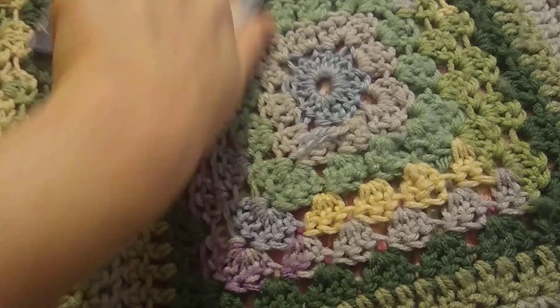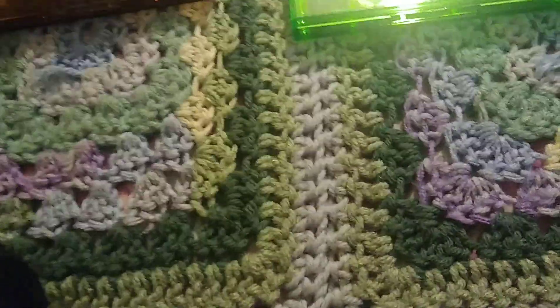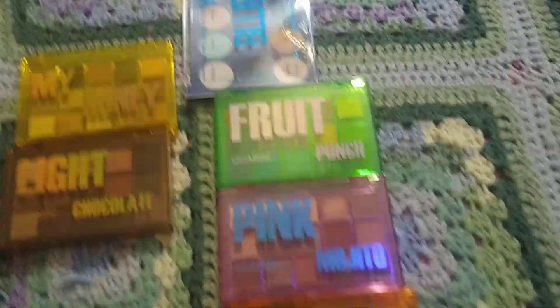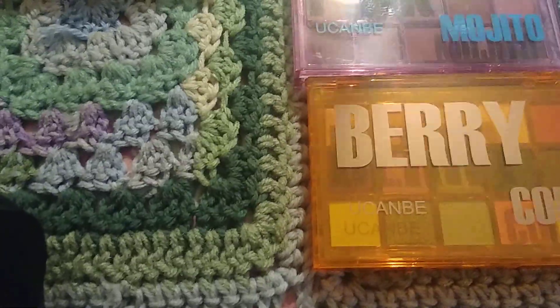Yep, that's my little haul for today. Comment down below and tell me what palette you want me to do a look with out of any of these newer ones, and I hope you guys have a good weekend — thanks for watching, bye!